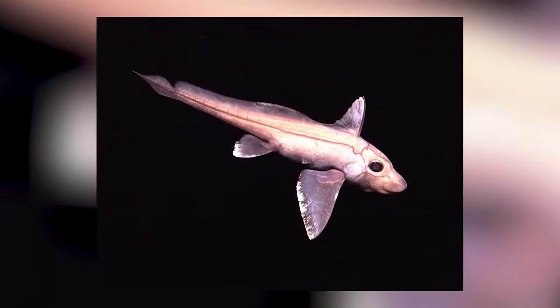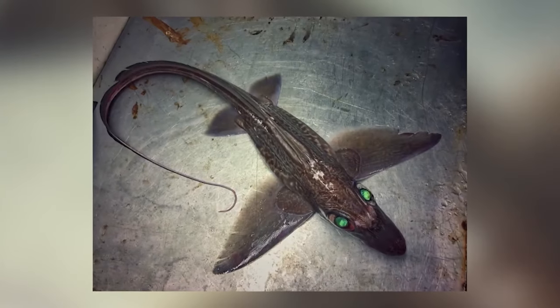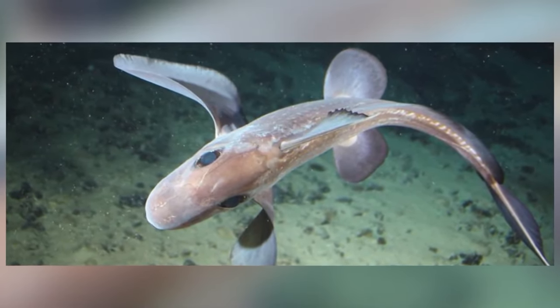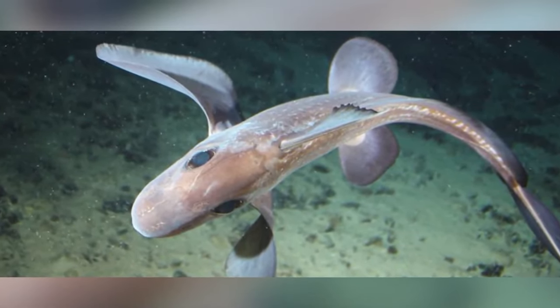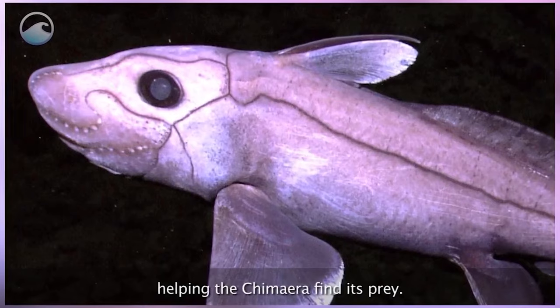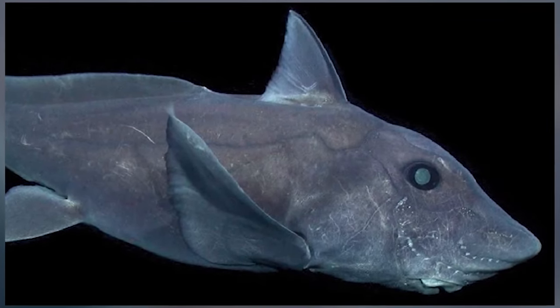This strange looking creature lives deep in the oceans and scientists believe they are some of the oldest fish to have ever lived. They have huge dark eyes that look like they are staring directly into your soul, and they kind of look like a robot or mechanical creature. Most chimeras live deep in the water which makes them very hard to study. What we do know is that they have 3 pairs of tooth plates that protrude from the mouth like a rat, and their teeth are extremely effective at grinding shells so they can easily eat their prey.